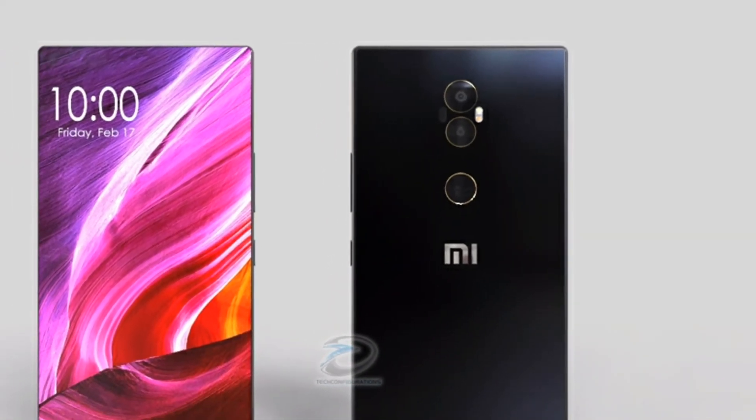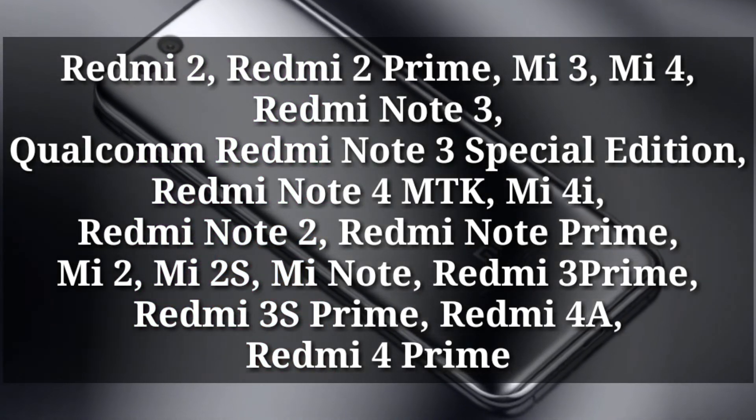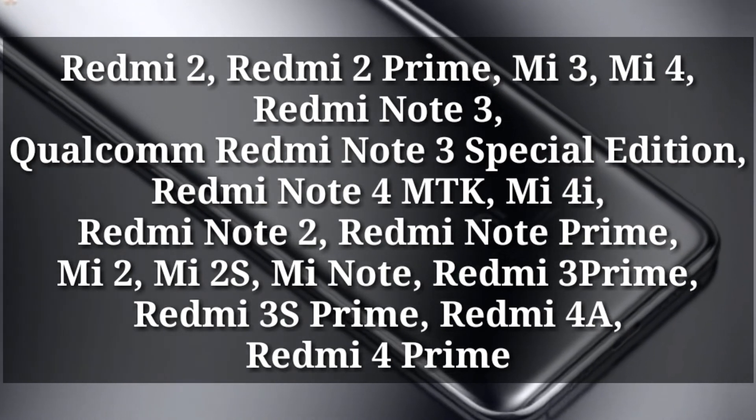If your phone is not in the list, don't worry, because the next rollout schedule is really impressive and some really old Xiaomi phones will get the update. This is scheduled to roll out by late September or early December.